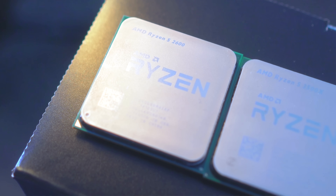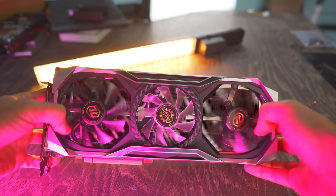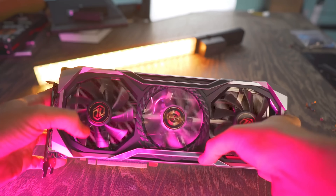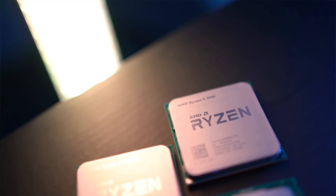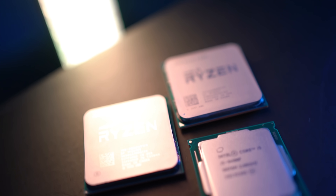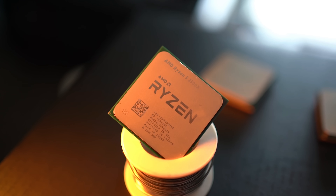With that important information out of the way, let's put these CPUs on the test bench, where today I'm using the RX 5700 XT. Besides the Ryzen 5 2600 and the 3500X, I'm also going to include the Ryzen 5 3600 and the i5-9400F, so we can finally see how this six-core, six-threaded Zen 2 CPU holds up.